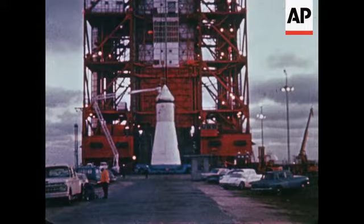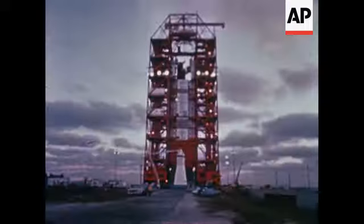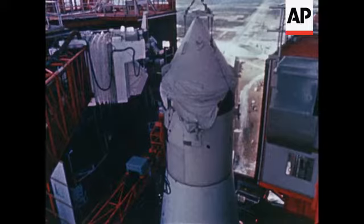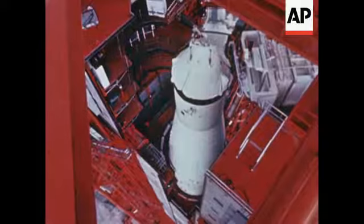This spacecraft, built by American industry for the National Aeronautics and Space Administration, will be launched into space from Cape Kennedy in a few days. It will carry no astronauts, yet this mission is one of the most important space flights to date, for this is Apollo — the first of a family of spacecraft designed to transport Americans to the moon before 1970. Many of its complex systems will fly in space for the first time aboard this spacecraft.